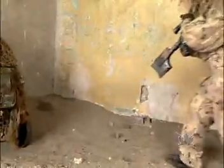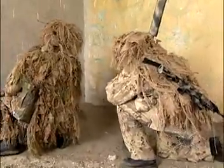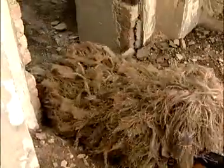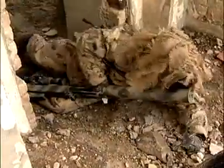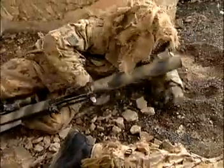Once we got towards the end of the position, because it was so open, we had to crawl just to keep a nice low silhouette. From there, we'd set up our position, whether it be putting up extra camouflage.